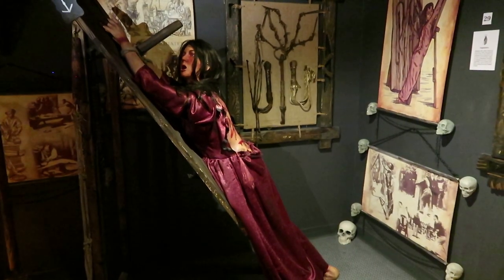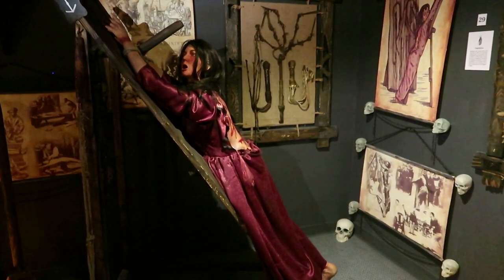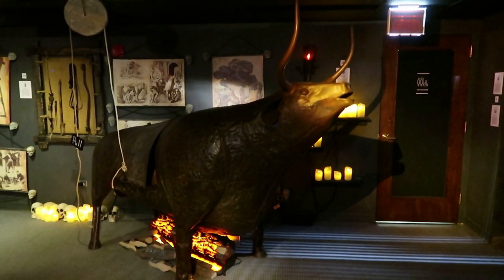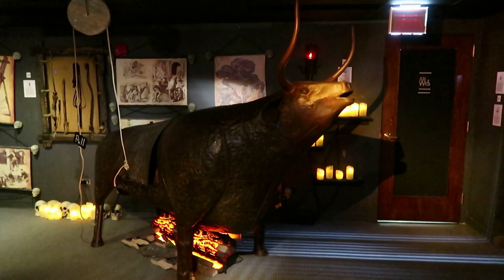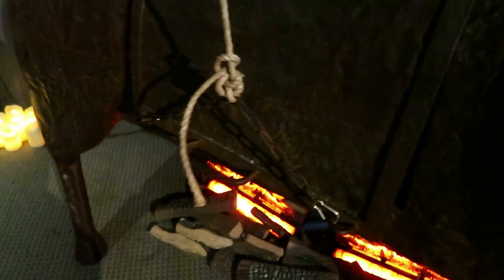This woman has suffered from flagellation, a more domestic punishment used in Medieval monasteries, schools, and households. This is the Sicilian bull. The Sicilian tyrant Phalaris ordered a bull-shaped device like this to be built, but he himself ended up being roasted in the bull after a rebellion.